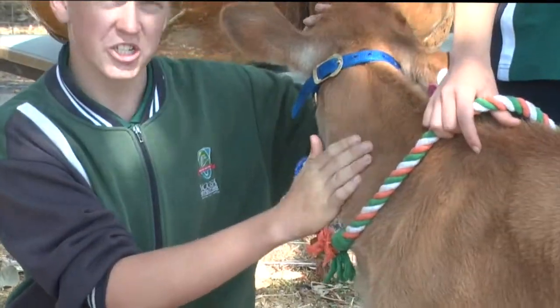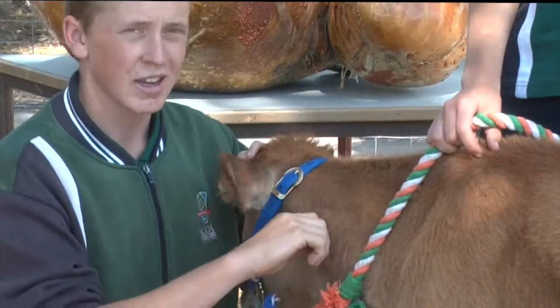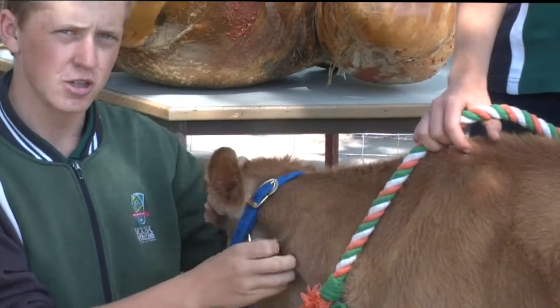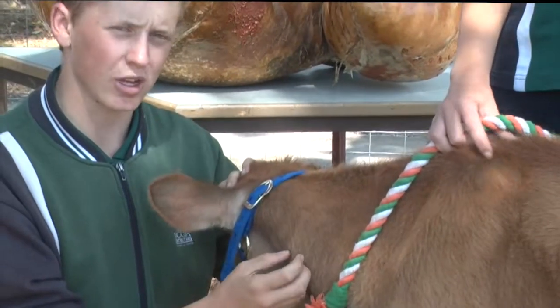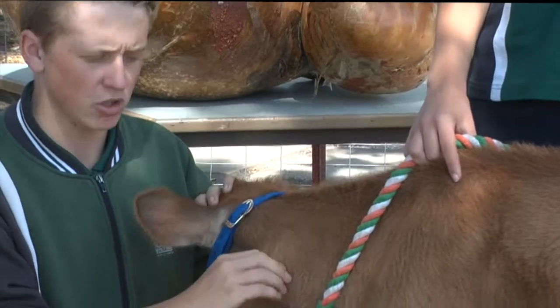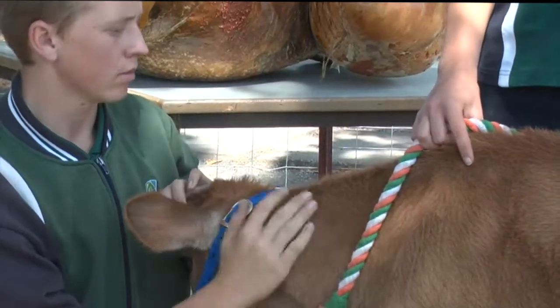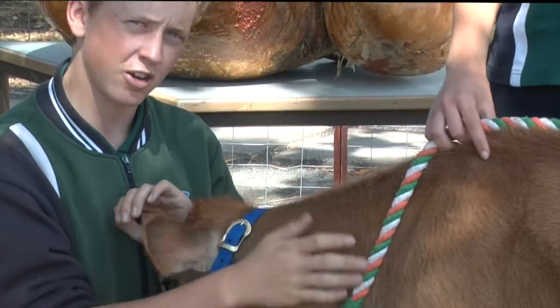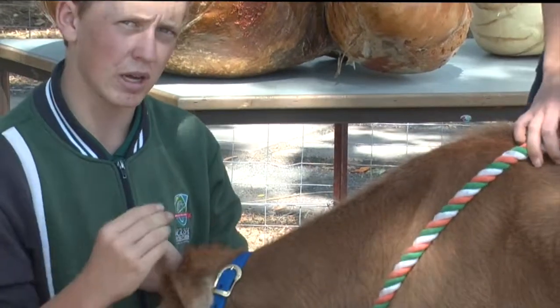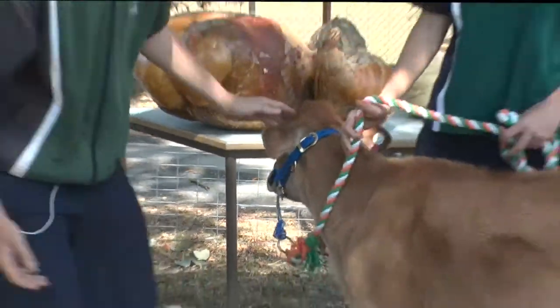Now I'm going to do a hydration test on the neck, which roughly indicates if the calf is staying hydrated — or otherwise we should be looking at why the calf isn't drinking or how we can help it drink a bit more. For the hydration test, all I do is pull out a bit of skin. The quicker it goes back, the more hydrated it is — and this one is hydrated.